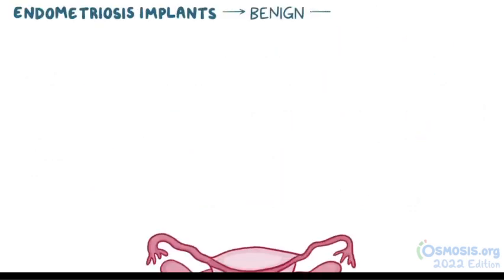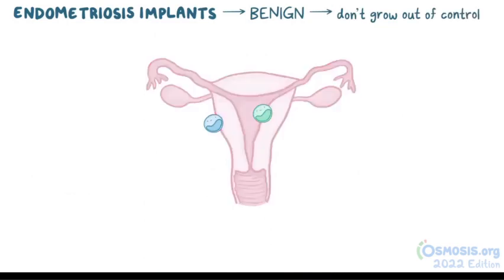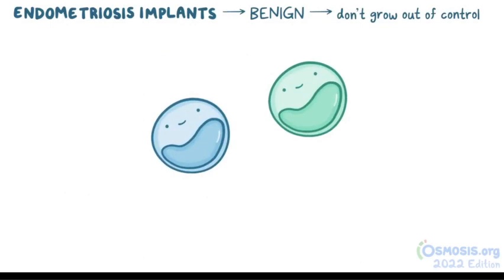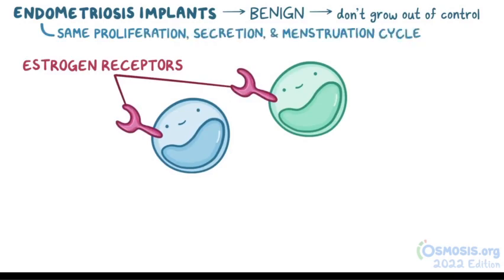Whatever the cause, endometriosis implants are benign, so they don't grow out of control like cancerous cells. However, because they're functionally the same as the epithelial cells found within the uterus, they have the same estrogen receptor. So they go through the same proliferation, secretion, and menstruation cycle, just like normal endometrial cells.